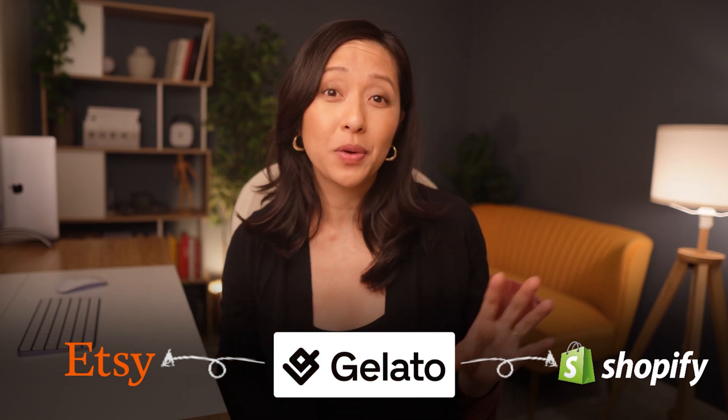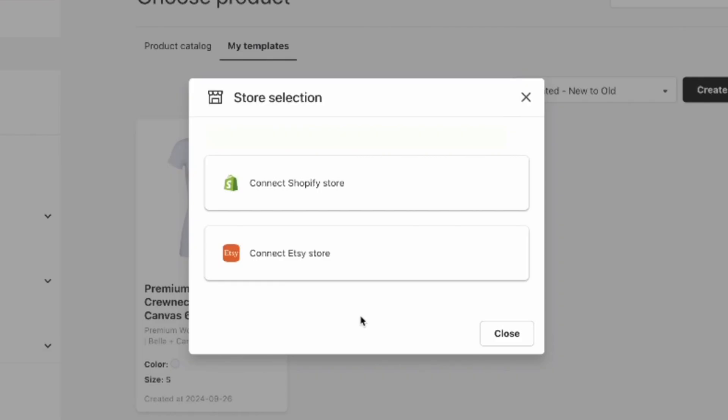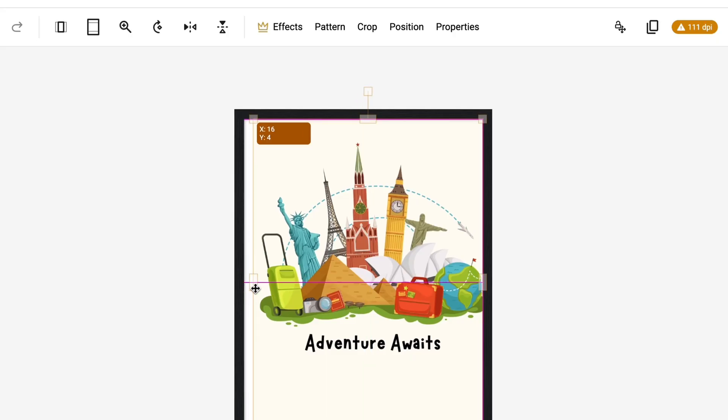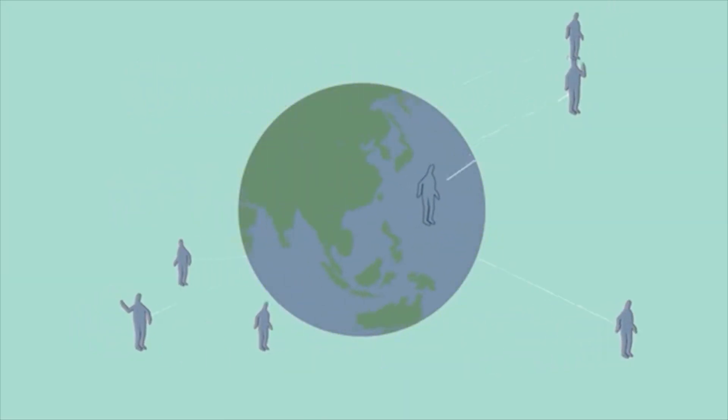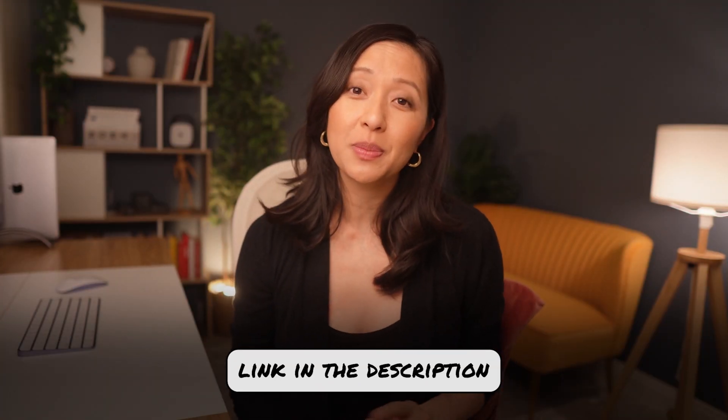Now that your stores are live, let's connect Gelato to ensure everything runs smoothly. Link Gelato to both your Etsy and Shopify stores for seamless order fulfillment. Open the Gelato dashboard, connect your Etsy and Shopify accounts, choose which products you want to sync, and set them up for automated fulfillment. Gelato will handle the rest — printing and shipping orders to customers all over the world. You can even take advantage of Gelato's global network to scale your business internationally with minimal effort. Sign up using the link in the description and get 50% off your first purchase within two days of creating your account.